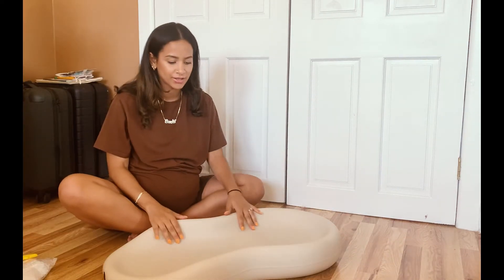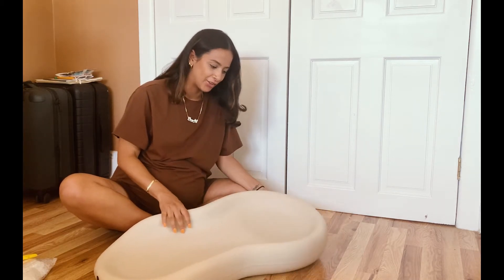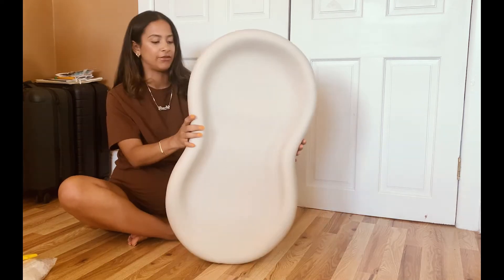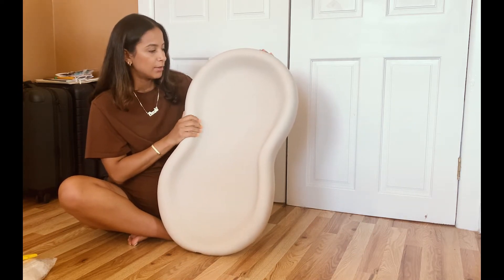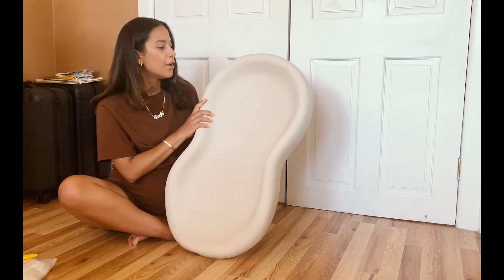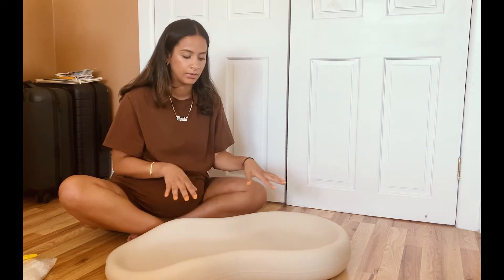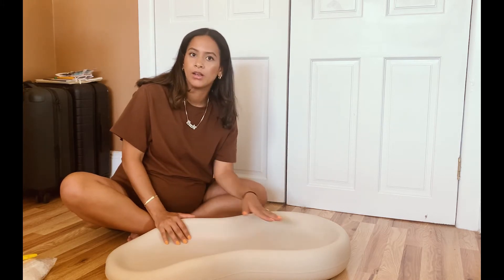First thoughts: it's so buttery soft — I can't believe it! I'm so excited for prepping the nursery because they're almost here, just two more months. It feels like a large foam material, but it's easy to wipe, which is why I like it. I love anything in neutral colors, and it's lightweight. I'm going to go ahead and put this on top of the dresser as part of their changing station.